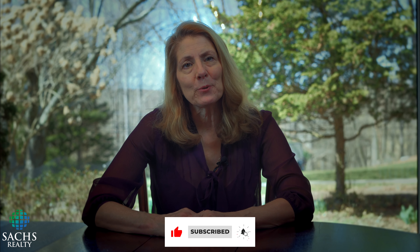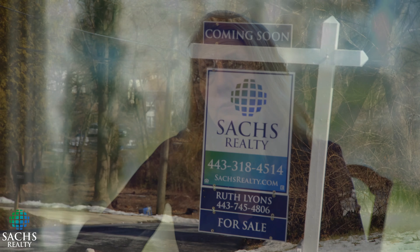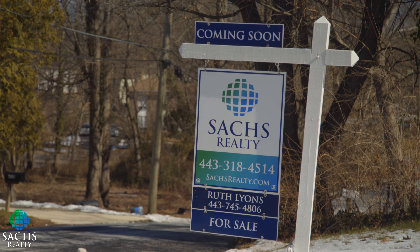Thank you for watching my short take video. Please feel free to share or like it. And if I can be of any assistance for your short-term or long-term real estate needs or questions, please feel free to reach out to me at 443-745-4806 and make it a great day.